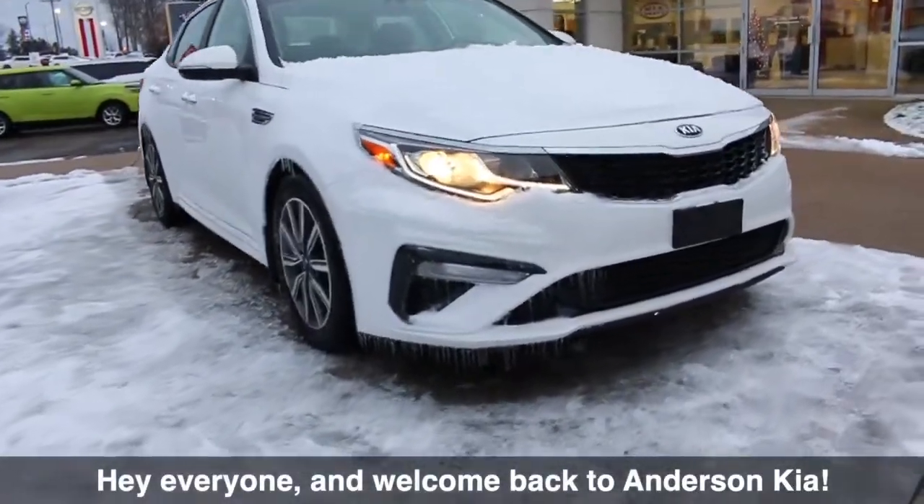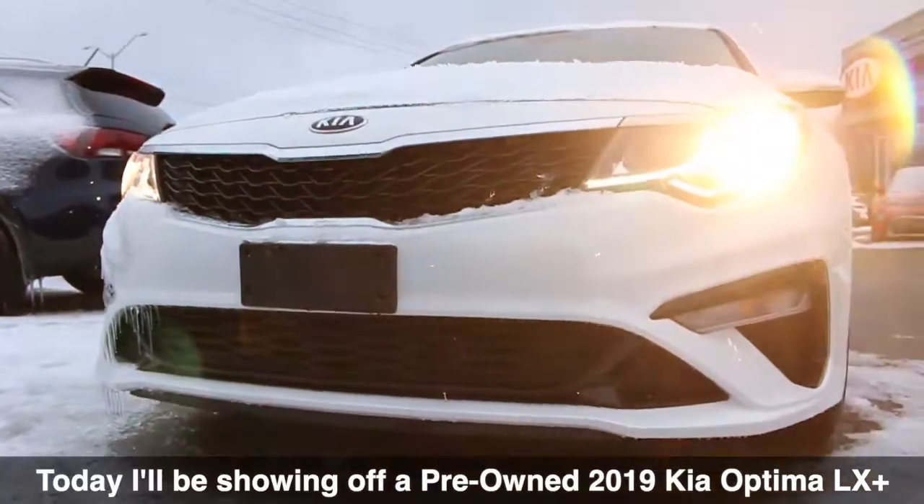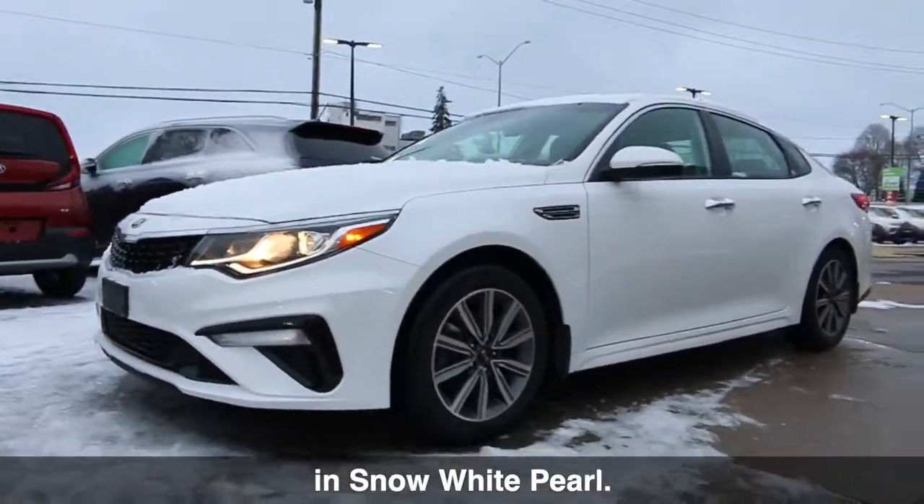Hey everyone and welcome back to Anderson Kia. Today I'll be showing off a pre-owned 2019 Kia Optima LX Plus in Snow White Pearl.